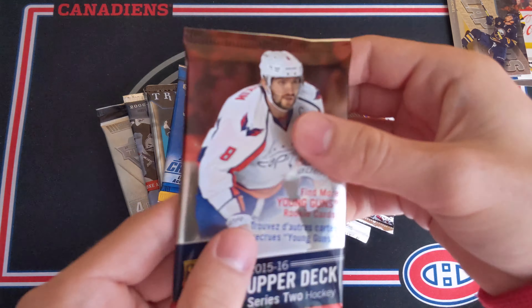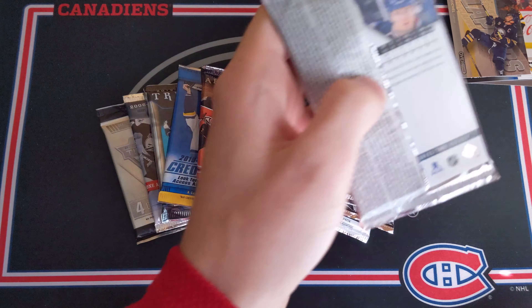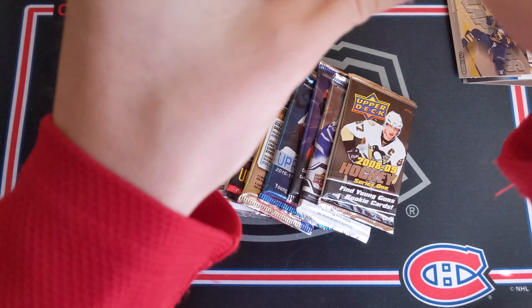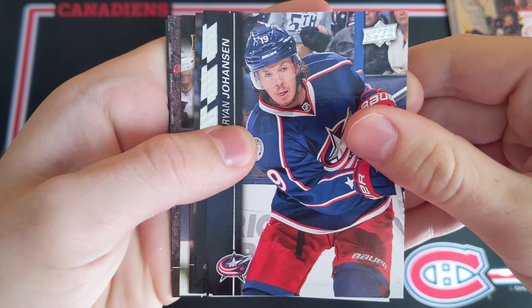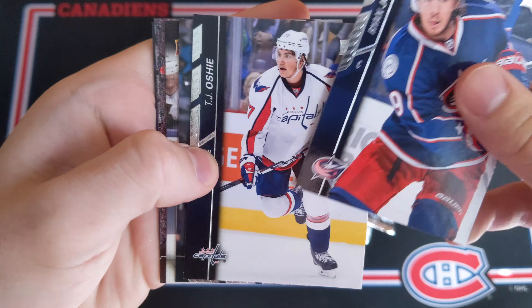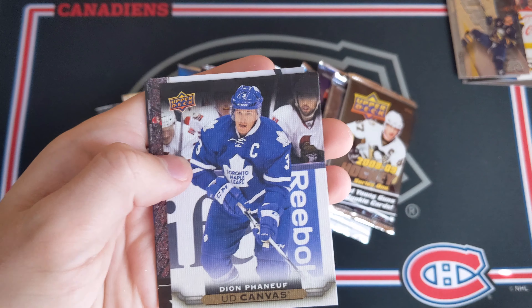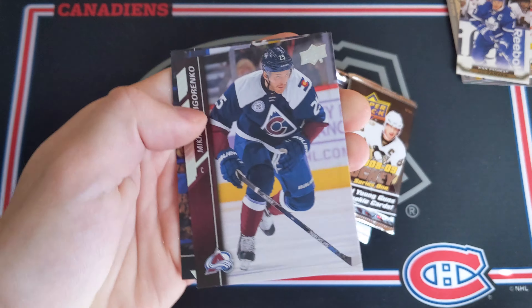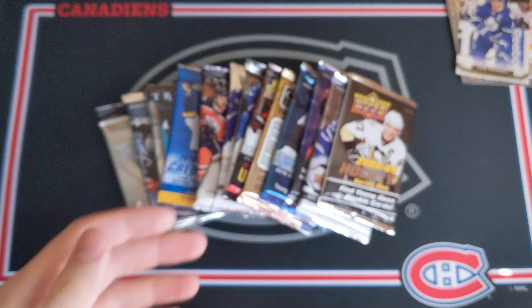Now we've got 2015-16 Series 2 Retail. Looking for the Connor McDavid Young Guns Canvas — that would be pretty spectacular. Seems like a canvas card but it's one of the vertical ones, so not the McDavid. We've got Ryan Johansson, P.J. Oshie, Joel Ward, and Dion Phaneuf UD Canvas Card. Then Justin Abdelkader, Mikhail Grigorenko, Brian Elliott, and finally Ryan Murray.